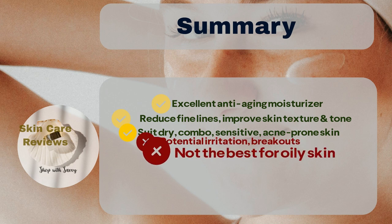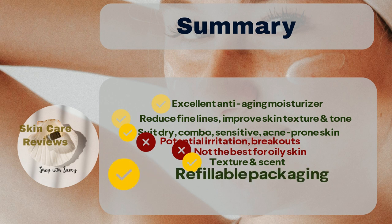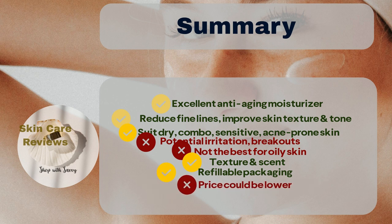For individuals with oily skin, alternative products might be more suitable. The majority of users appreciate its pleasant texture and scent, with only a small fraction expressing dislike. The refillable packaging receives widespread approval. While many find the product reasonably priced, some believe the cost could be lower.